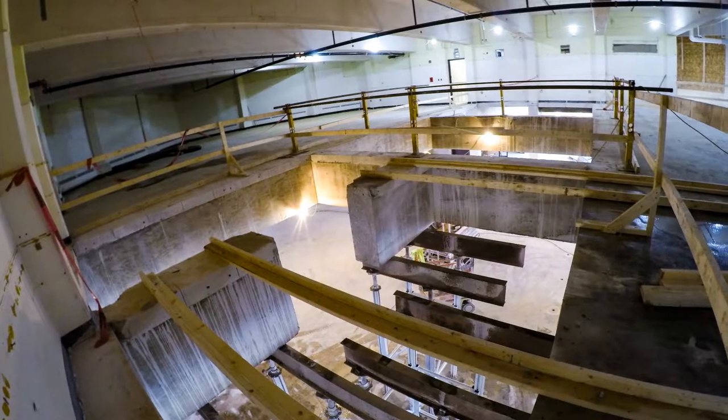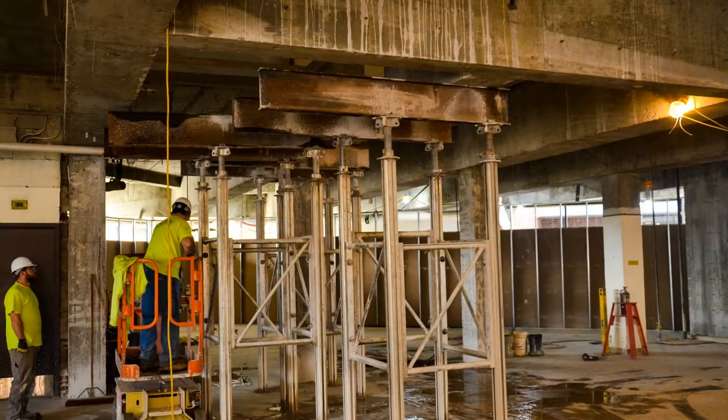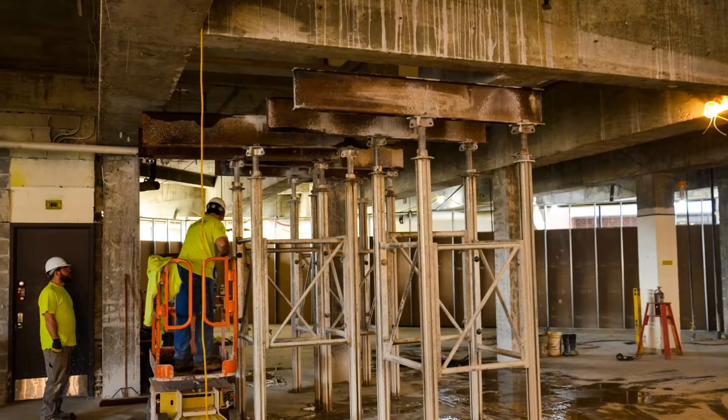We're also continuing on the second floor, removing some concrete from the floor and beams to make place for the support system for the new Skyfold removable partition. That should be completed probably next week also. Hopefully the steel will follow soon thereafter.